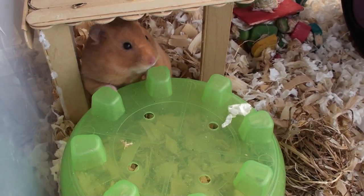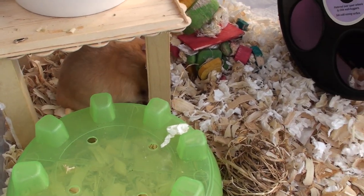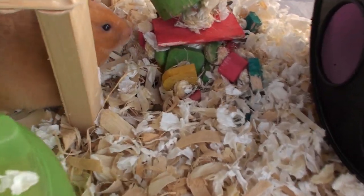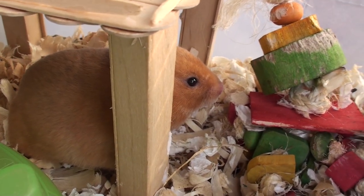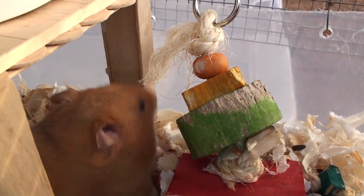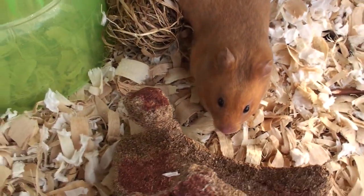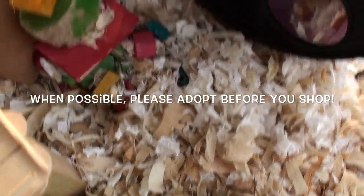These hamsters were bought from PetSmart. The only reason I did not adopt a hamster is because there were no hamsters in shelters near me. I used to have a great local pet store nearby, but unfortunately it closed down a few years ago. So despite the care that PetSmart gives their hamsters, it is unfortunately the best option in my area. I also don't have any responsible breeders nearby. I know some chain pet stores are not that great, but my PetSmart is actually pretty good. This is just a little disclaimer — I 100% support the slogan adopt before you shop to save a life.